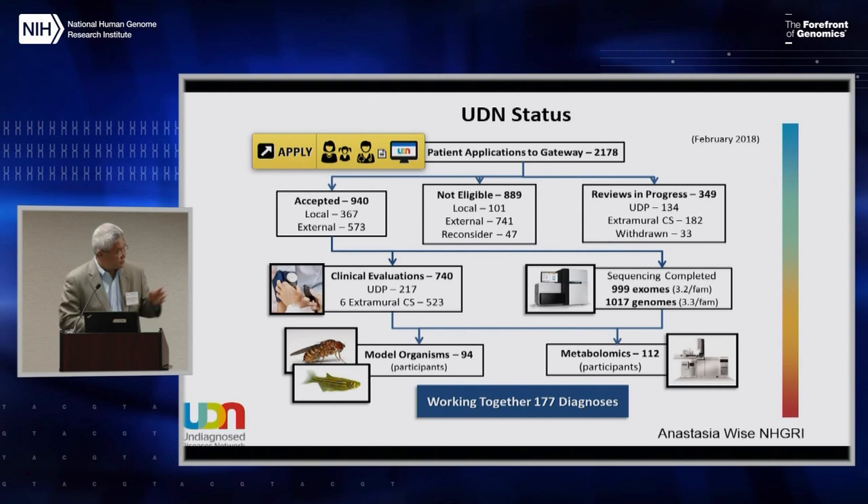Primarily an equal distribution of exomes and genomes have been done, mostly focused on a trio-based approach, with flow from there to either a metabolomics core or the model organism screening center. In phase one, the MOSC has been focused primarily on flies and zebrafish. That output has led to approximately 177 diagnoses or more in this cohort.